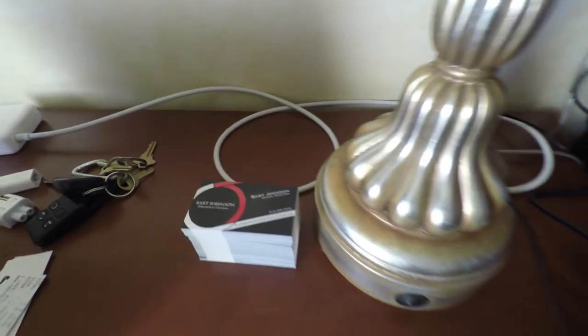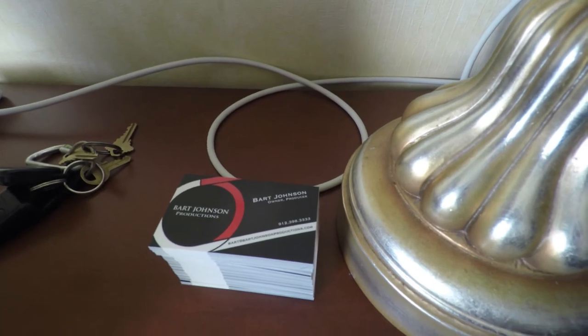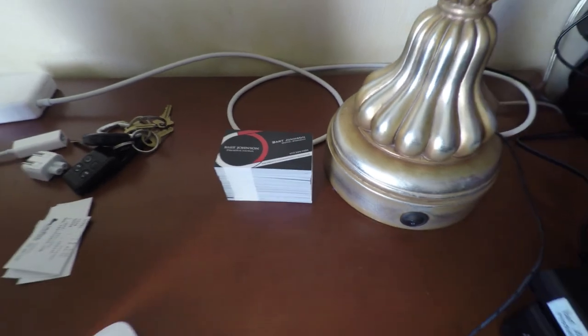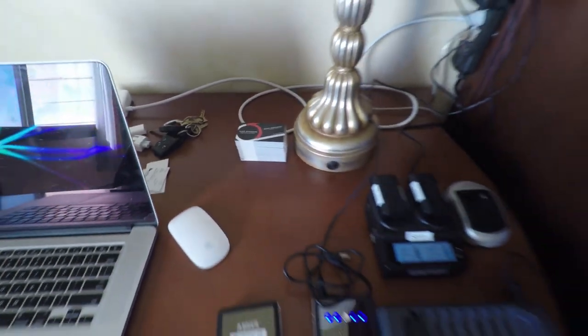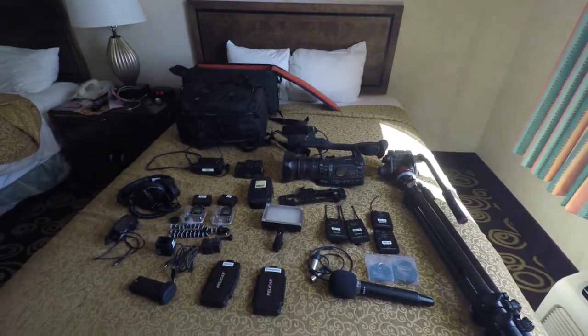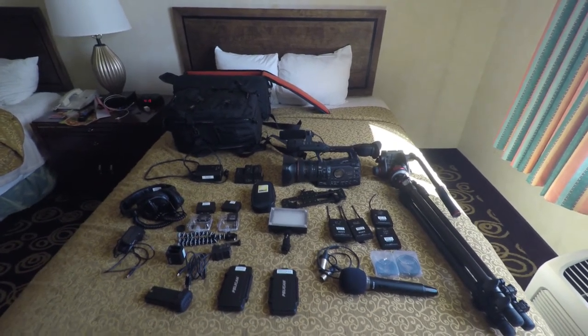Last but not least, tons and tons of business cards — I hope I brought enough. I plan on handing these out to pretty much anyone who will talk to me. So that's my edit setup and my camera and interview setup. I'm going to get everything all set up and ready to go, and we're going to start shooting interviews and checking out some great gear tomorrow morning at NAB 2015 — so stay tuned for those videos, thanks guys!